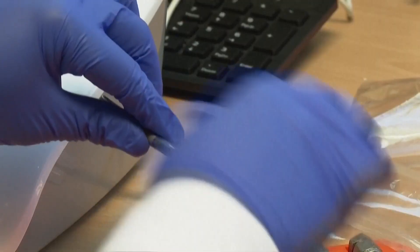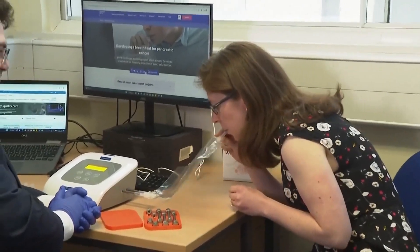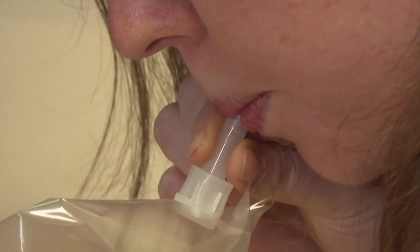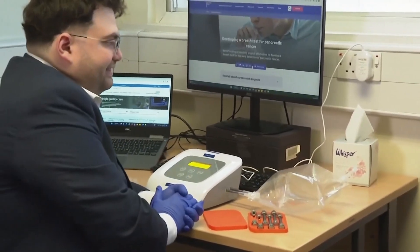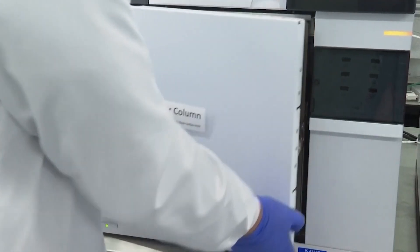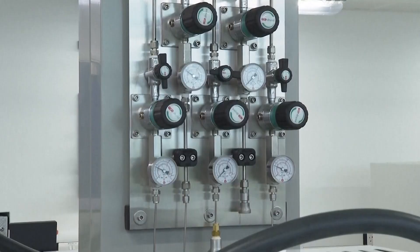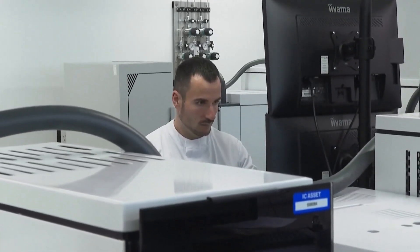British doctors are busy taking breath samples. Researchers say having patients simply blow into a bag could reveal if they have certain types of cancer, including stomach, pancreatic and esophageal. The technology is similar to a breathalyzer — metal tubes capture vapor and gases from a patient's breath, and high-tech machines identify links between compounds in cancer.